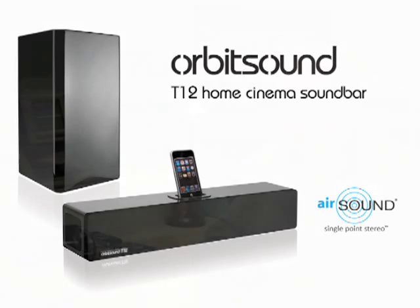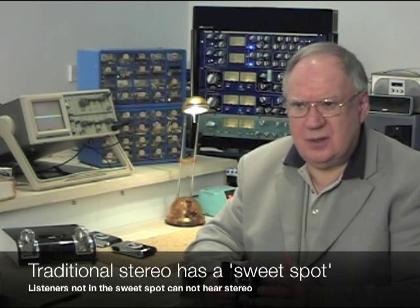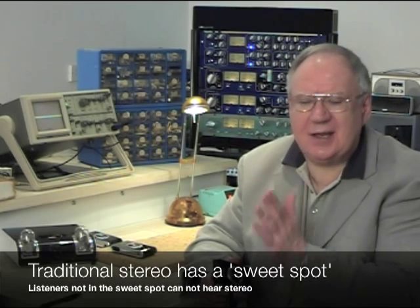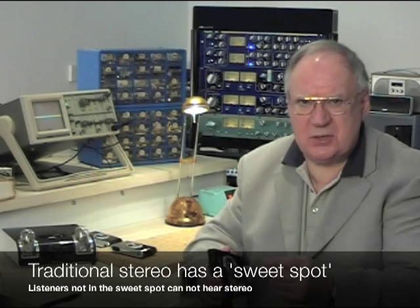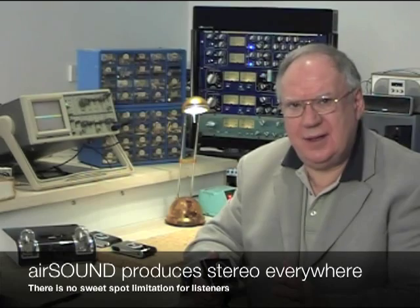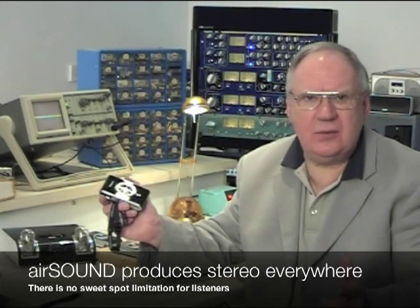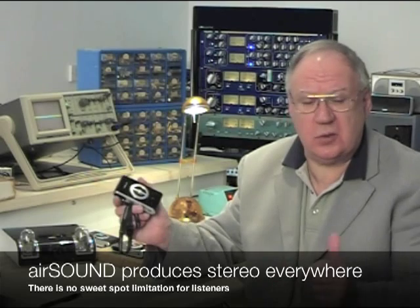Or very large systems in halls, venues, rock and roll concerts — anywhere really that a loudspeaker exists. AirSound is applicable. With a two loudspeaker system, it's essential that the listener sits in exactly the right place, equidistant between the two loudspeakers. With AirSound, this actually does not apply at all. AirSound produces true spatial sound wherever you are in the room, even close to the loudspeakers or far back.